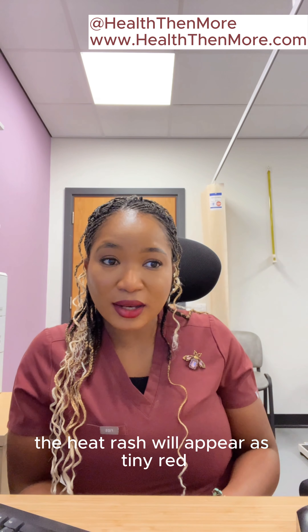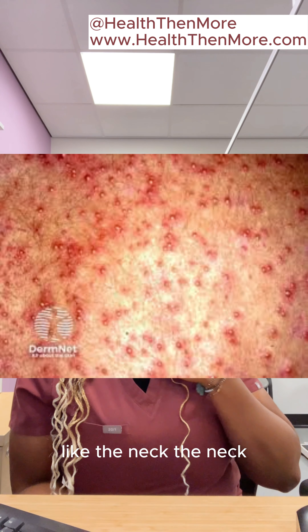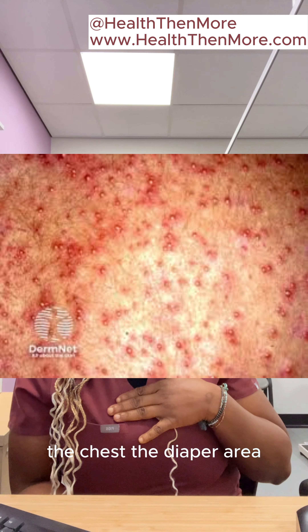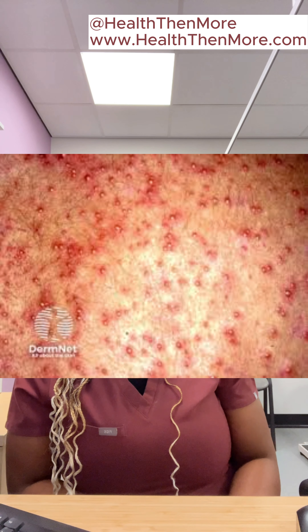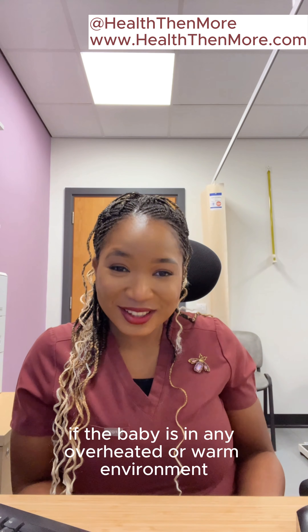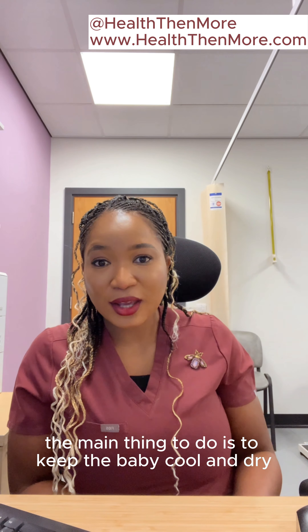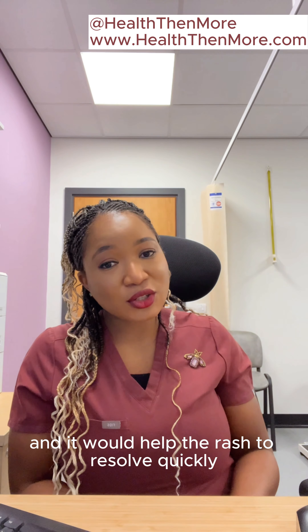This heat rash will appear as tiny red or pink spots on areas of the skin that sweat, like the neck, the chest, and the diaper area. It can occur at any time if the baby is in an overheated or warm environment. The main thing to do is to keep the baby cool and dry, and it would help the rash to resolve quickly.